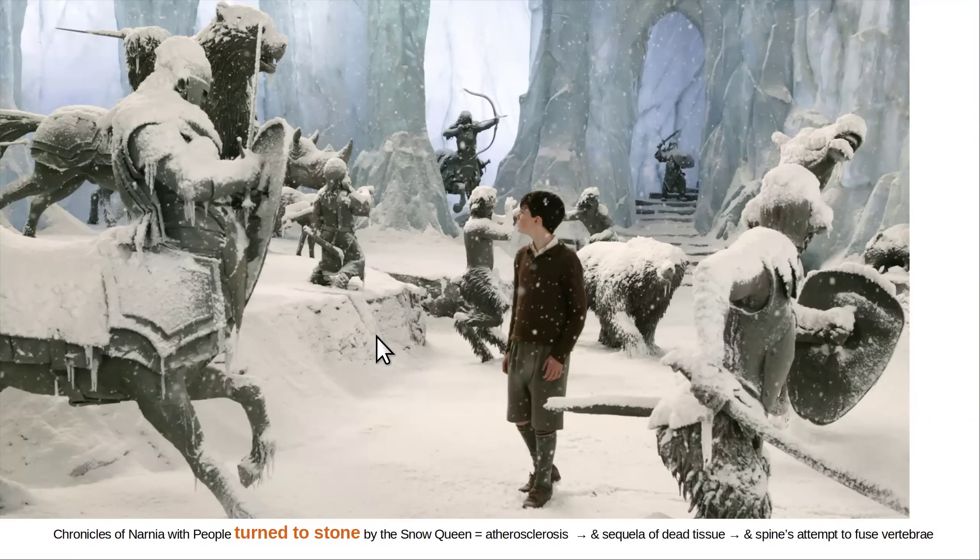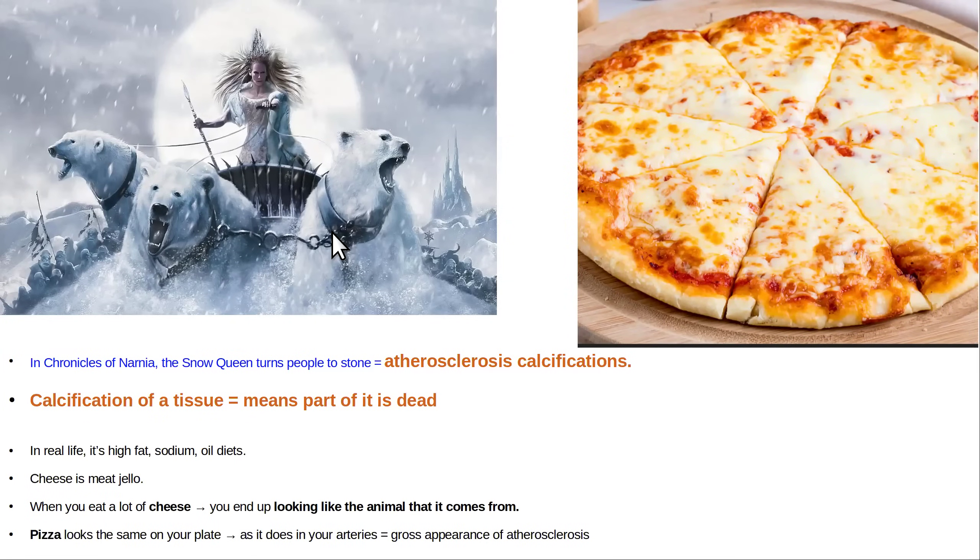In the movie Chronicles of Narnia they had the Wicked Witch Snow Queen who turned everybody to stone — kind of like the Greek mythology Medusa. But in real life it's just like a cheese pizza. The reason I like the metaphor of a cheese pizza is it looks the same on your table as it does inside your arteries — these blobs of fat. That's like a gross inspection of an atherosclerotic plaque. Cheese is like meat jello, and a pizza looks the same on your plate as it does in your arteries.